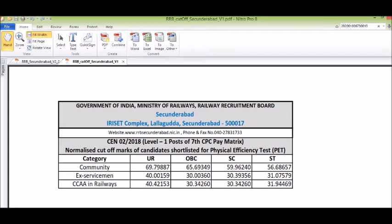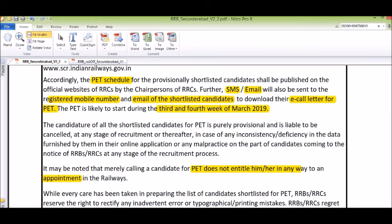You can also check the cutoff marks for ex-servicemen. Check your results and all the best. Thank you for watching the video. Have a nice day.